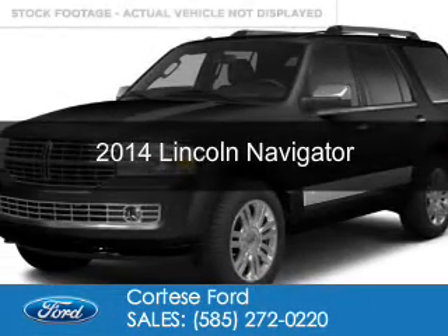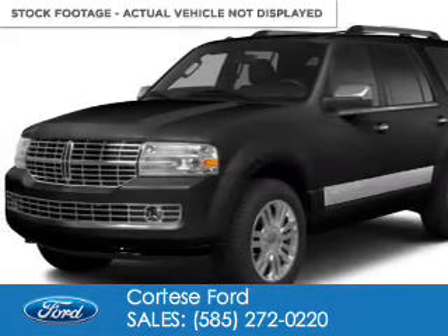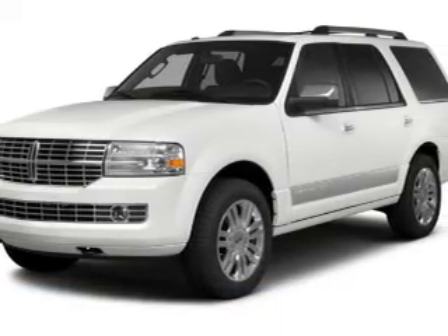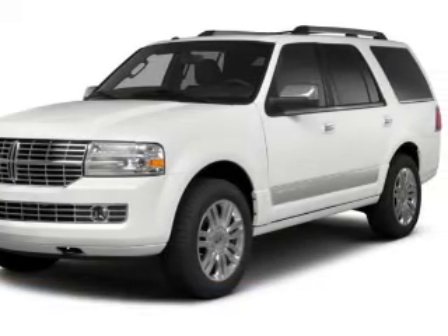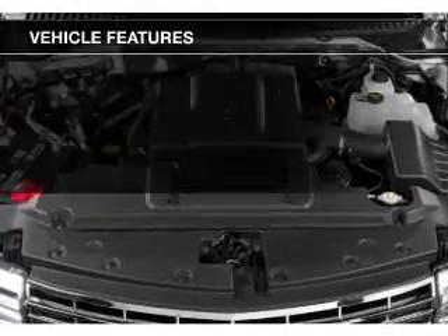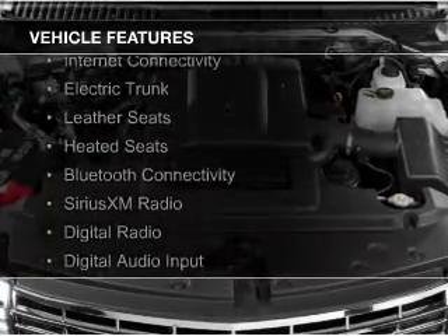This is a used 2014 Lincoln Navigator. It's powered by 4-wheel drive, a 5.4 liter 8-cylinder engine, and a 6-speed automatic transmission. The features include internet connectivity,